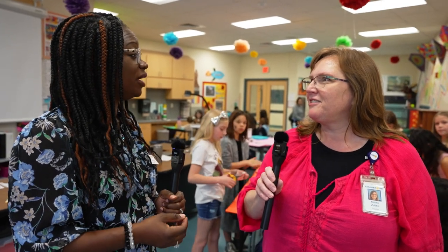Mrs. Upco, I was told that Enrichment Wednesday was your idea. Can you tell me a bit about how you came up with that idea?